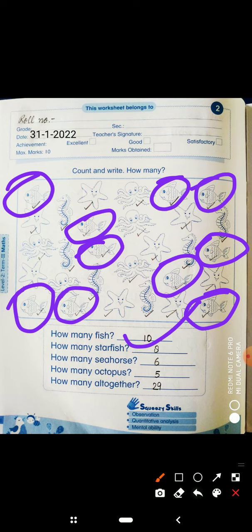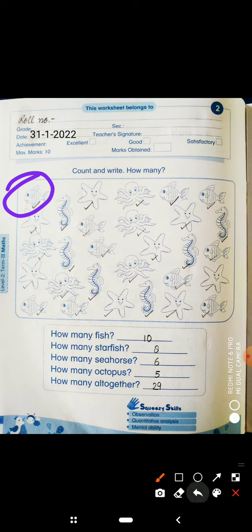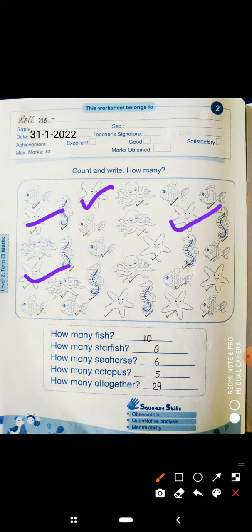Next, how many starfish? Now we have to count the starfish. You have to count yourself — that's why I have counted. Next, starfish: 1, 2, 3, 4, 5, 6, 7, 8. So write here 8.